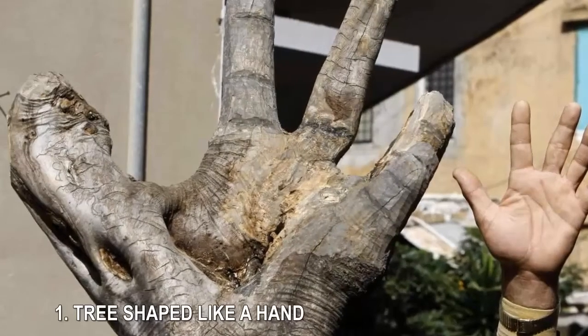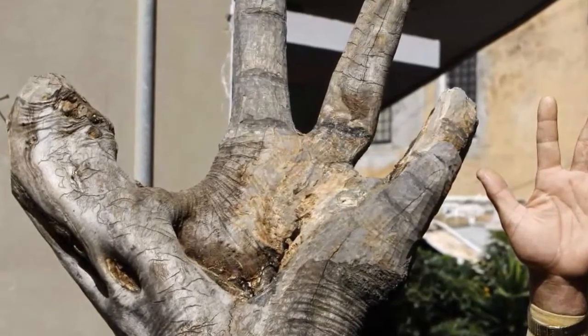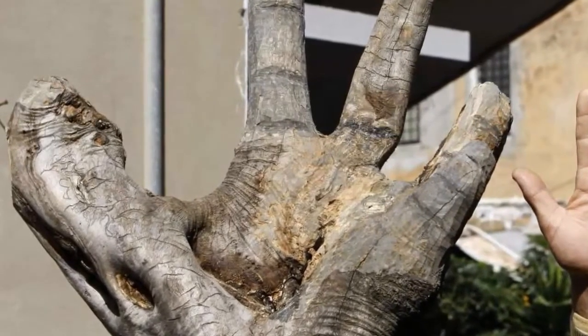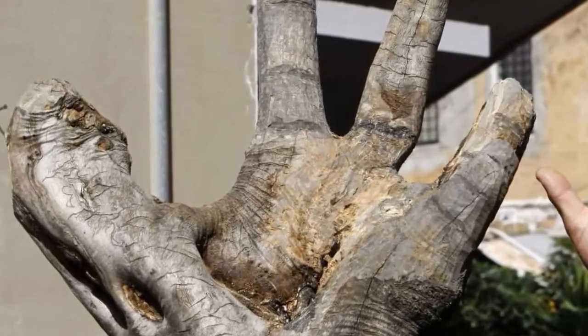1. Tree Shaped Like a Hand. In 2009, a man from the southern Lebanese village of Hespaya brought his 85-year-old olive tree to Beirut to be displayed. He believed its resemblance to an outstretched palm was miraculous and felt it should be shared with the public.